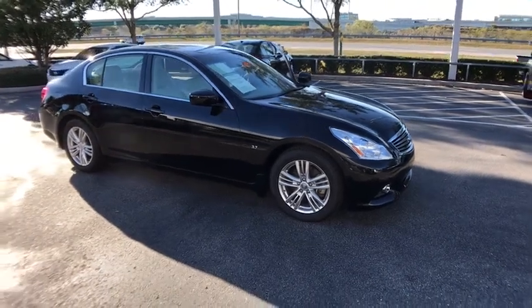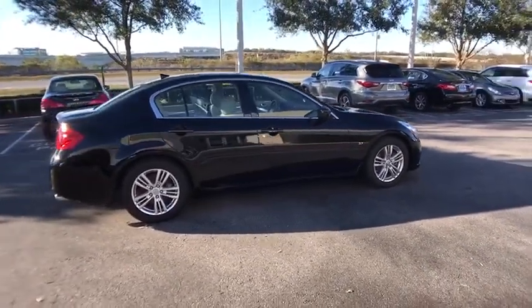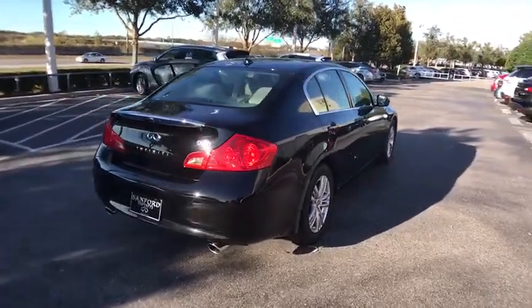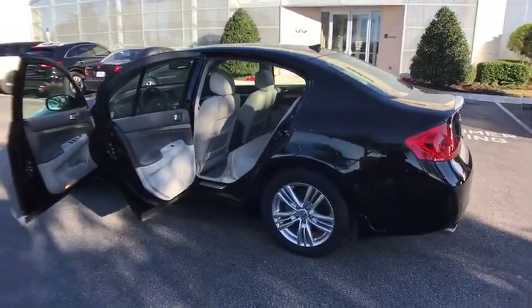The 2015 Infiniti Q40 delivers exhilarating performance and the latest in styling trends. The interior offers attention to detail throughout the cabin, and the sound system provides an audio experience like no other. This vehicle has less than 30,000 miles.